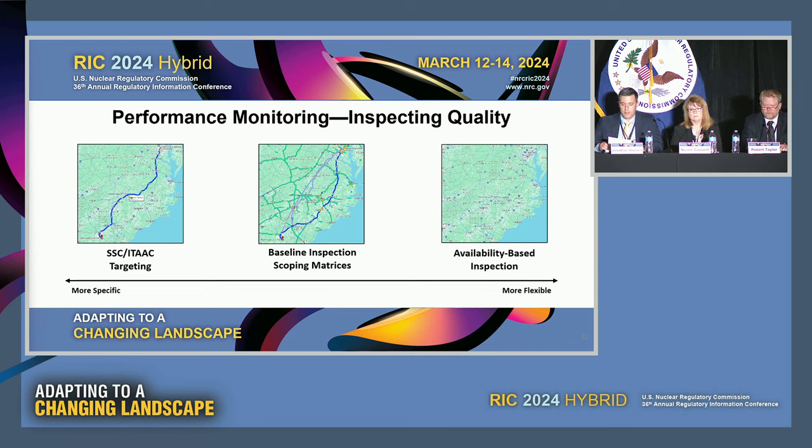On the other side of the spectrum is availability-based inspection, where we inspect activity occurring on-site while we're there and cover the remainder through document reviews — think of this like grabbing your hard copy map and setting off on your road trip. You have the most flexibility, but can find yourself in a less-than-efficient trip. In the middle is using baseline inspection scoping matrices, which provide sufficient information about plant design as well as plant construction risk to allow inspectors to make informed decisions about the best inspection samples to choose within ranges determined appropriate by the design — providing ample information so that our inspection staff can reach their destination in the most optimal way possible.